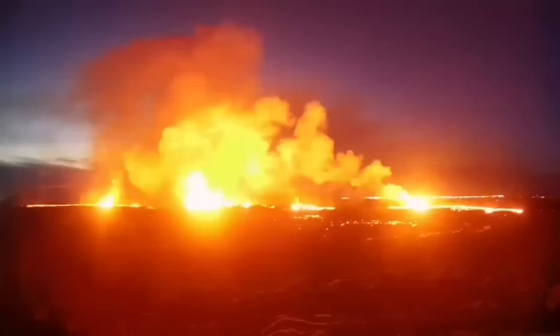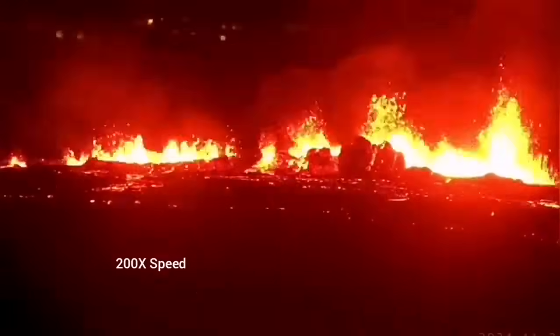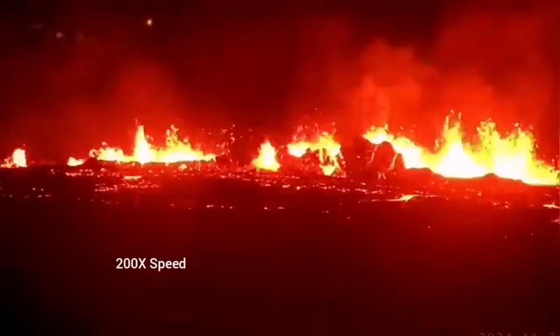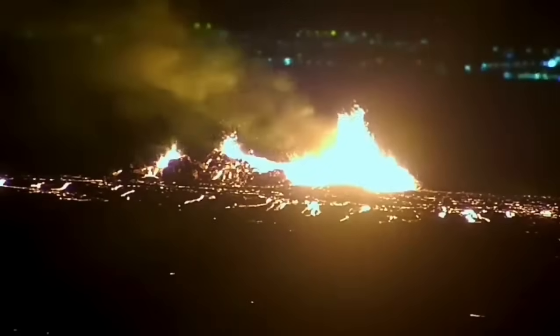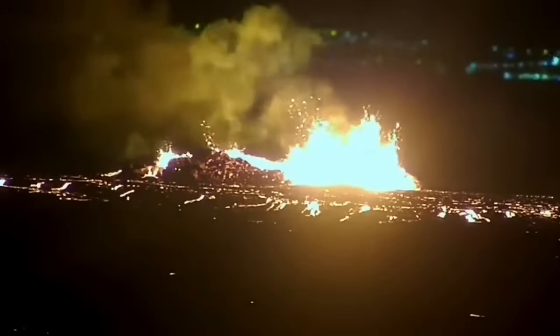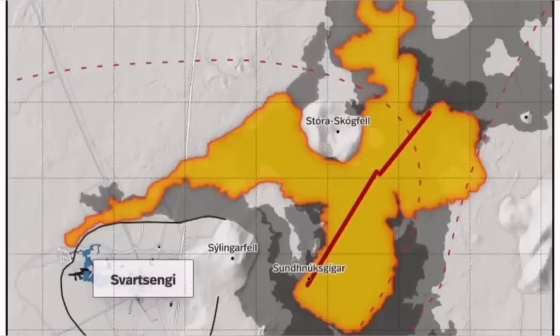It was not very spectacular like a blast eruption, but it was steady. You could see that it is forming a river of lava flowing toward the lower ground, toward the Svartsengi power plant and the Blue Lagoon. It destabilized itself very quickly. It didn't have very high fountains of lava, but the lava flow was steady toward the west.